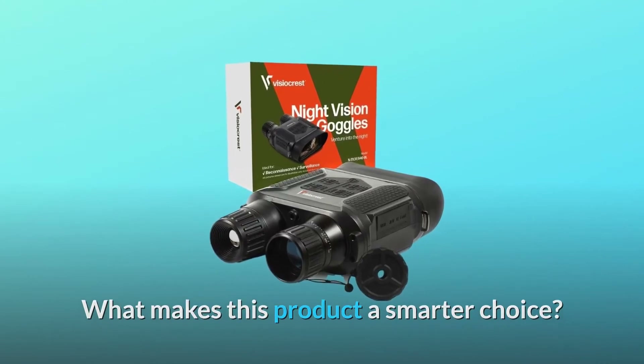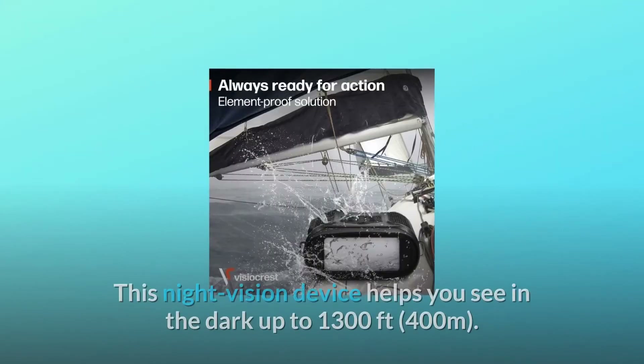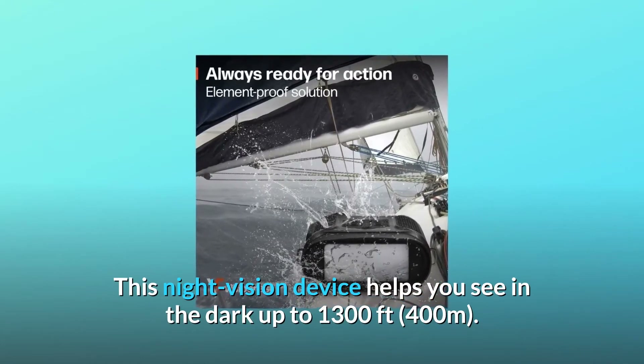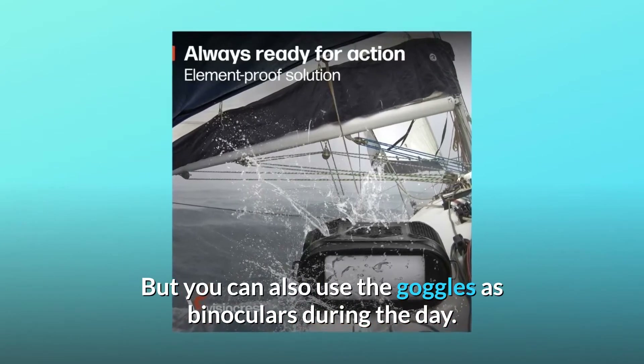What makes this product a smarter choice? Number 1: See clearly in 100% darkness. This night vision device helps you see in the dark up to 1,300 feet. But you can also use the goggles as binoculars during the day.